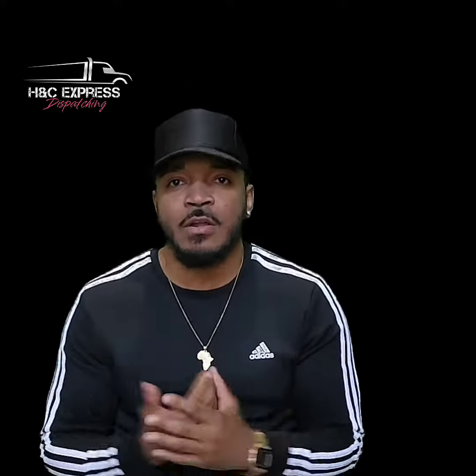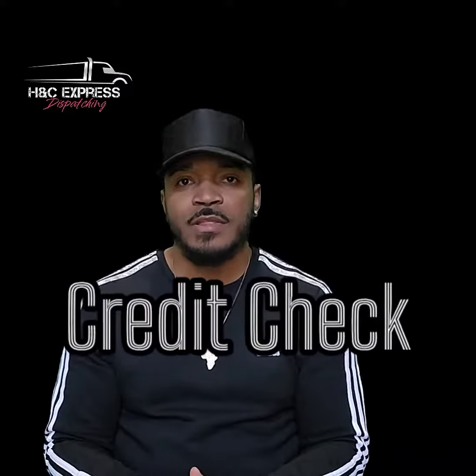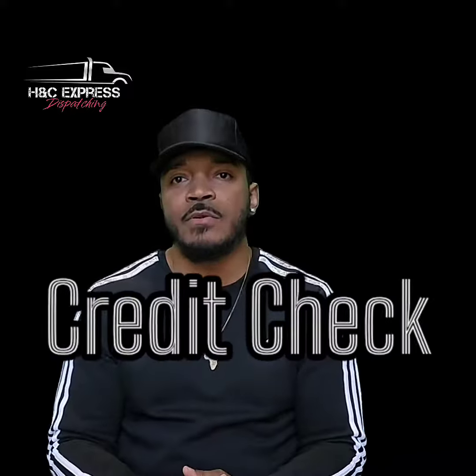What I want to tell my dispatchers and my truckers out there is how to spot a scam load. When you're going to book a load, you have to do a credit check on the broker. That's right, you've got to do a credit check on the broker.